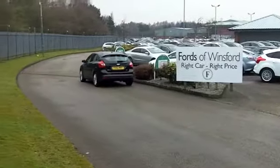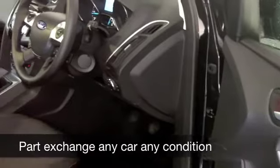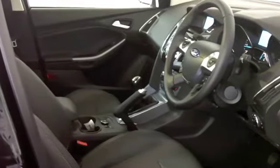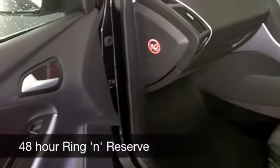And inside, it's the latest spec, and this one has half leather seating, which is really rather nice. Heated seats at the front, you've got Bluetooth connectivity to hook up your mobile to, and a decent sounding music system — so all the right ingredients are there for you.